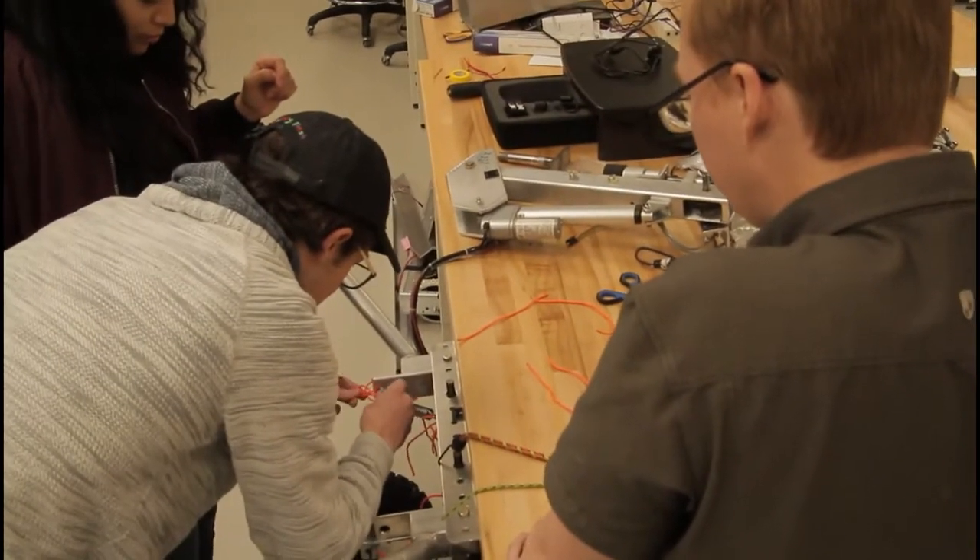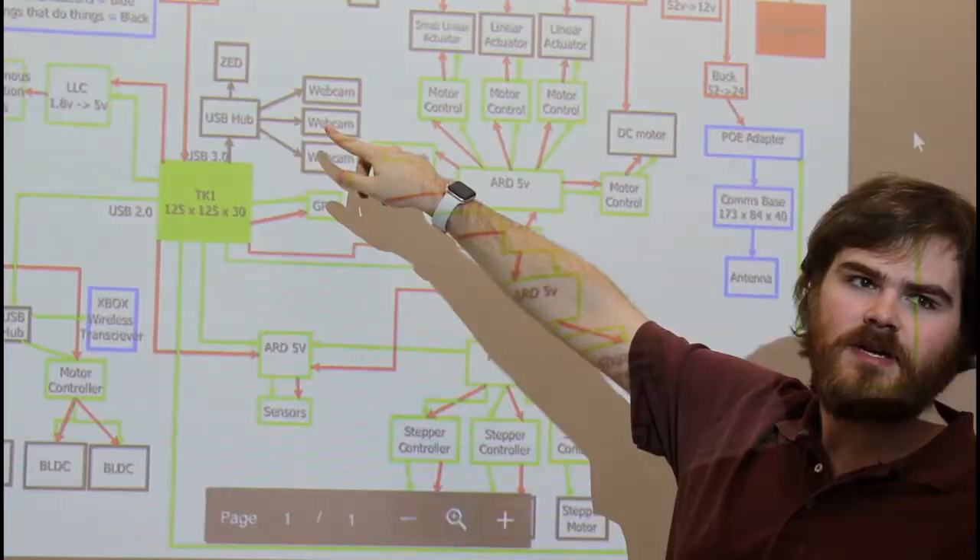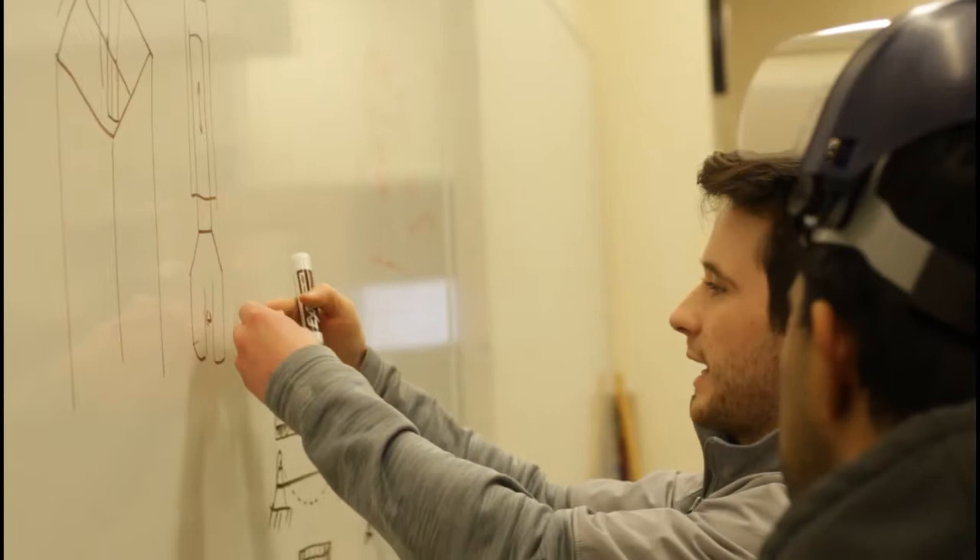UAA Robotics is divided into teams dedicated to each rover subsystem: mechanical, electrical, software, science, and project management.